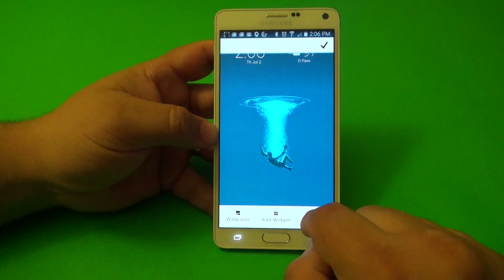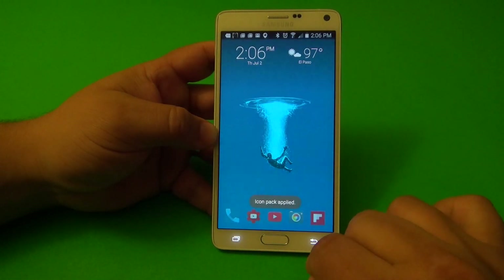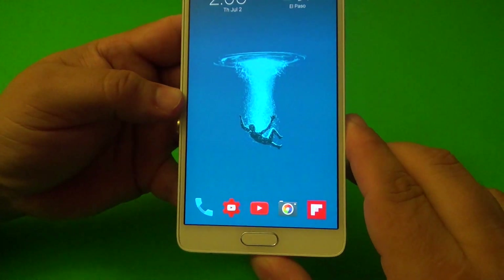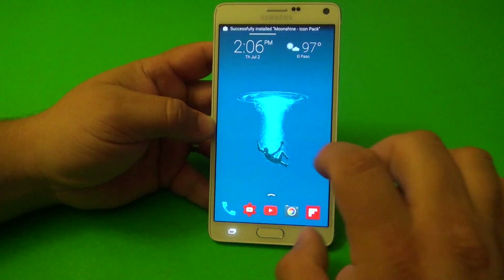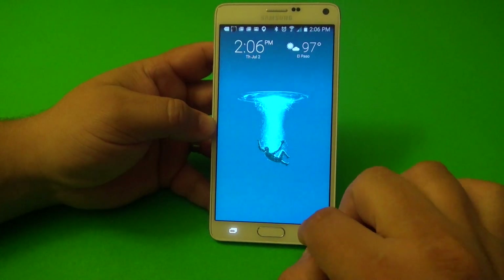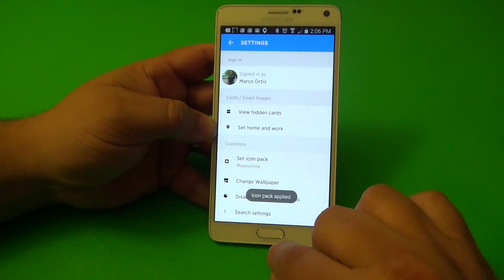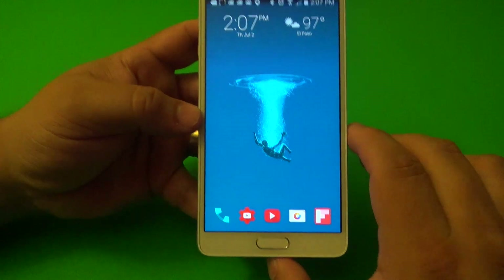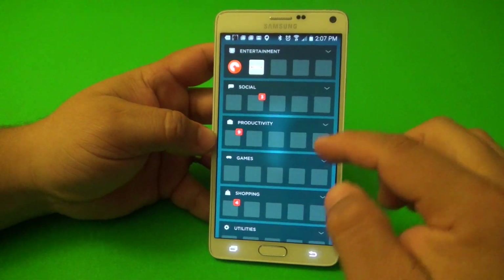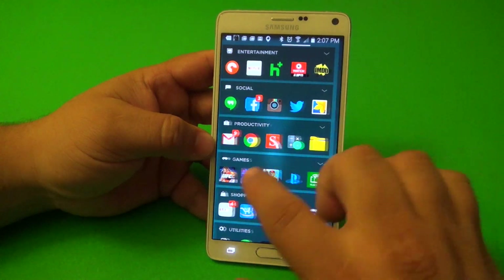Let me show you another one — Axiom — this is one I downloaded recently. Look how cool that looks. And here's another one called Moonshine. Let's go ahead and apply Moonshine — there you go! It's going to customize all the other icons as well, applying the ones that have matching icons.